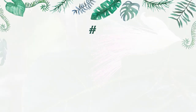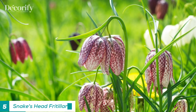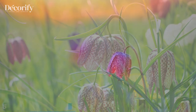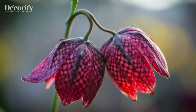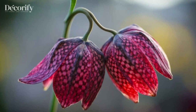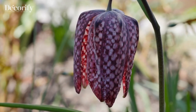Number 5: Snake's Head Fritillary. This flower is native to Europe and is known for its unusual shape, with a bell-shaped flower that resembles a snake's head. It is also known for its distinctive checkered pattern of purple and white. The snake's head fritillary is a popular choice for gardeners who want to add a touch of whimsy to their gardens.